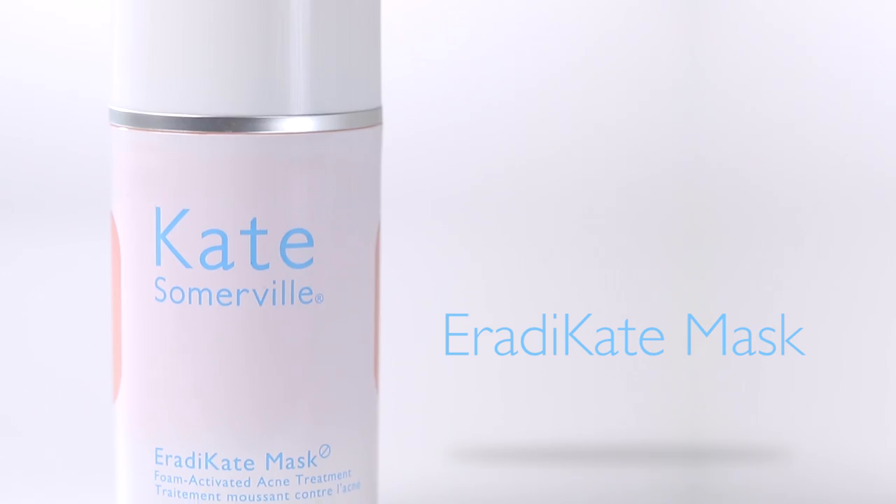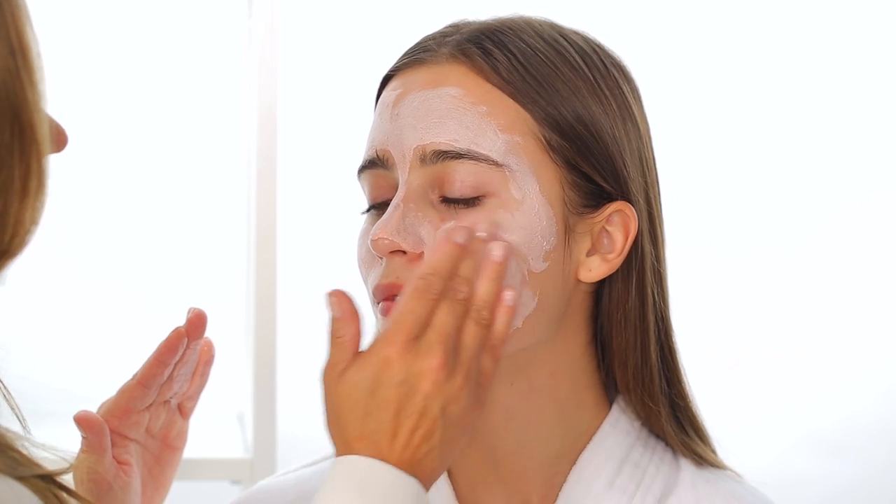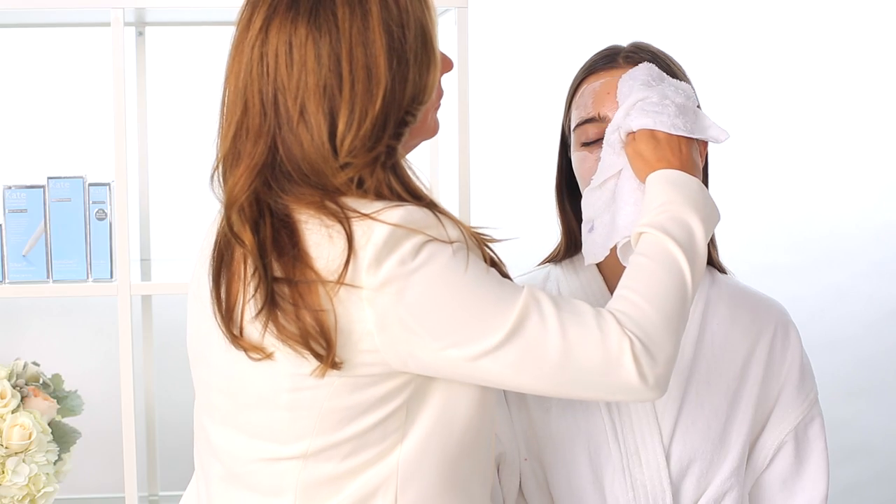If you're breaking out, this has been a phenomenal product all over the world. It's called Eradicate Mask — you leave it on for five to ten minutes and then rinse, and voila.